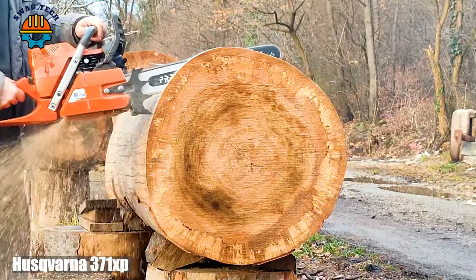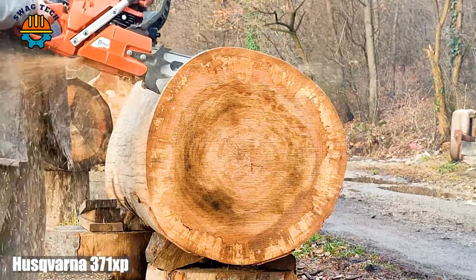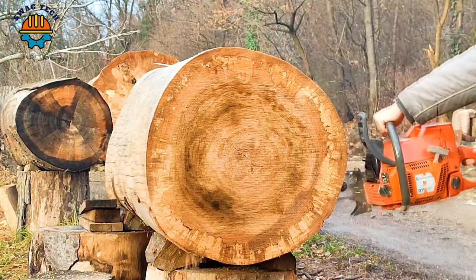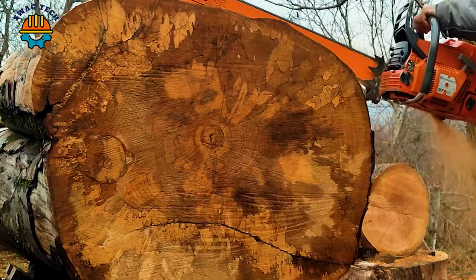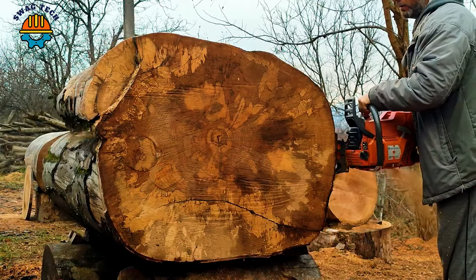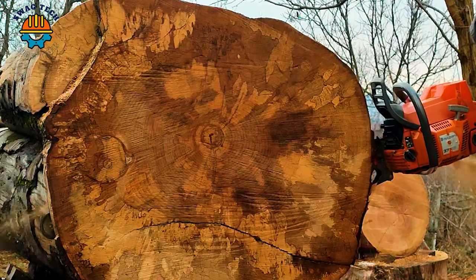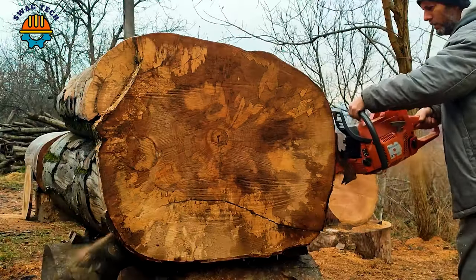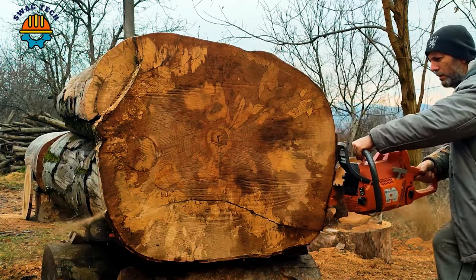The legendary Husqvarna 371 XP, with its 70.7cc engine, conquers giant hardwood trees with ease. Harnessing 4.3 horsepower, this chainsaw cuts through towering oak trees like a hot knife through butter, leaving behind a trail of delicately cut logs.